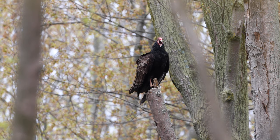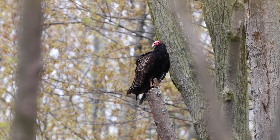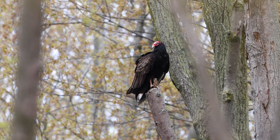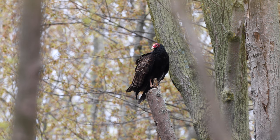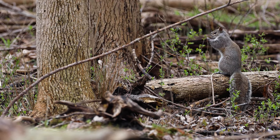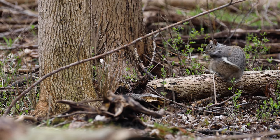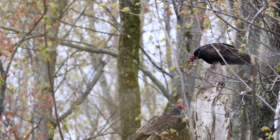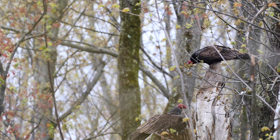Turkey Vultures. With feet like a chicken and powerful beaks, these guys are scavengers, meaning they don't kill prey. Looks like these squirrels are safe for now, and this guy can enjoy grooming himself. Besides, these vultures are more preoccupied attacking each other instead of being on the lookout for dead meat.